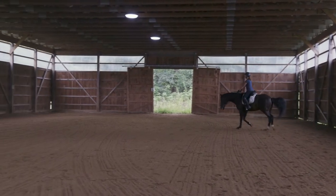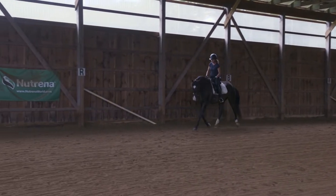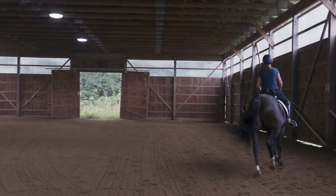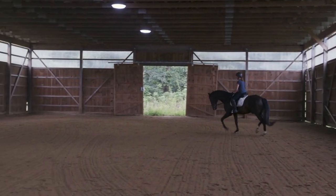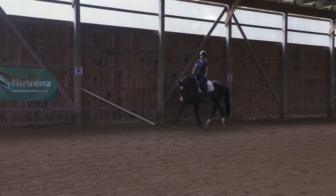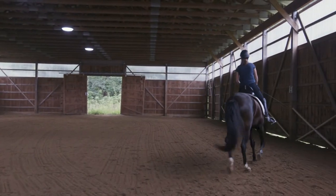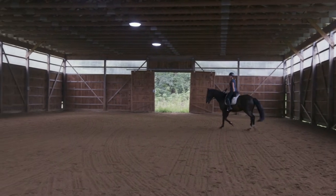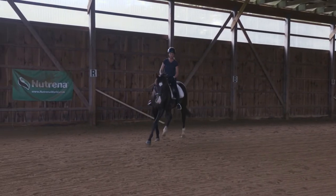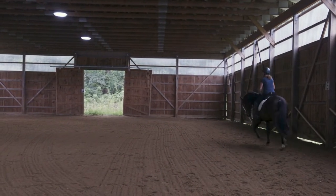While I'm trotting around, I want you to notice that I am rising up with Tattoo's outside front shoulder — as it goes forward, I'm rising up, rising one-two, one-two in the rhythm of Tattoo's trot. Most importantly, I want you to notice that when I am all the way up off of Tattoo's back, his inside hind leg is also off the ground. So his outside front and inside hind are off the ground at the same time — and when they're both off the ground, I am all the way up out of my saddle.